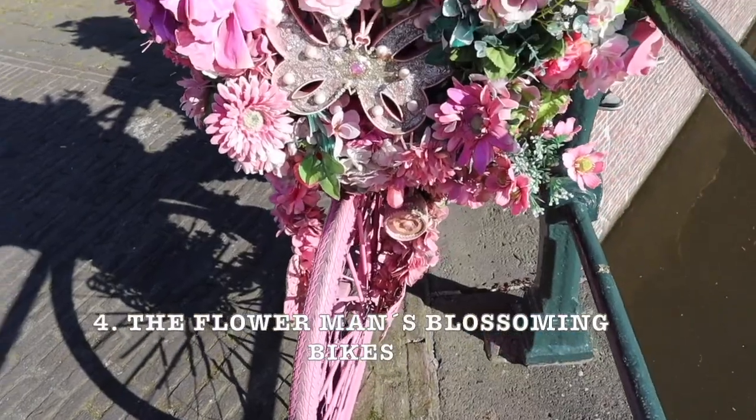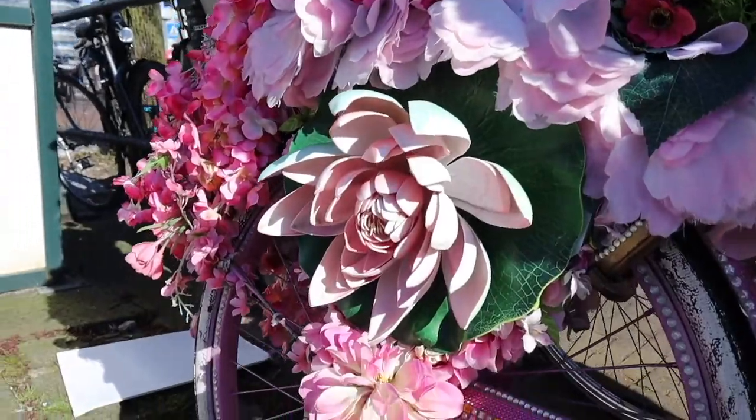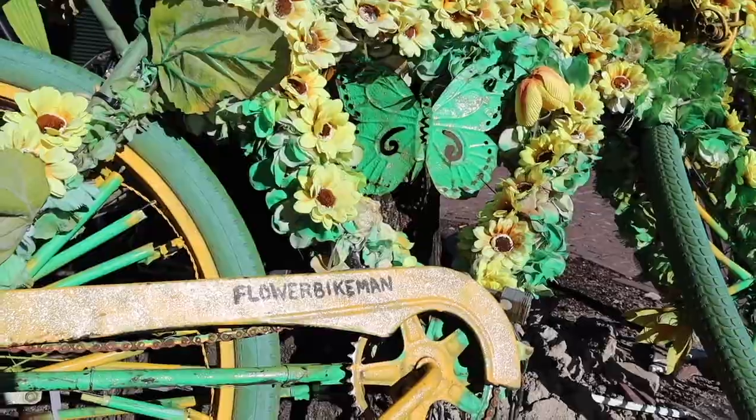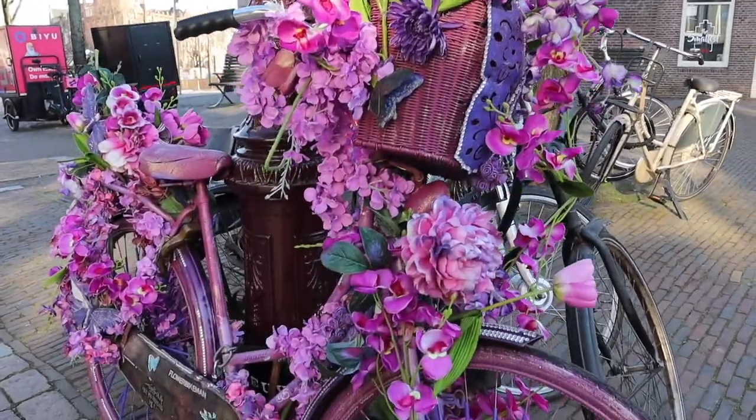We all know that bikes are a huge thing here in Amsterdam, but one man actually decided to go the extra mile. The next on the list is the Flower Man's Blooming Bikes — brightly colored bikes covered in clocks, flowers and butterflies. They have been popping up all around Amsterdam for years and the man behind this is Baron Gregory. The location of the bikes keeps changing all the time, so it is kind of like a bike hunt. The bikes that are used and colored up are abandoned and old bikes, so it is such a cool way to spread good vibes, smiles and art.